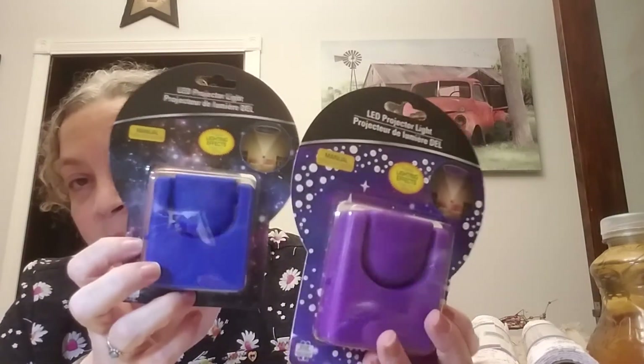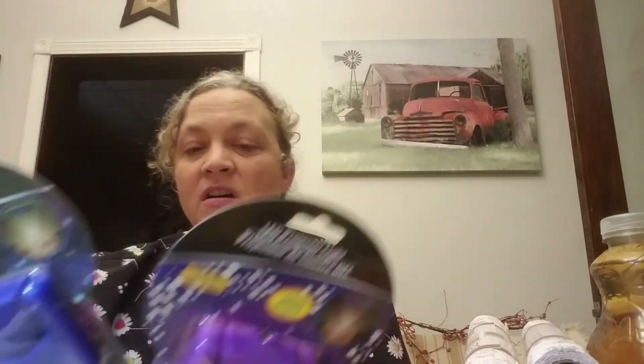I picked up these LED projector lights — they're supposed to project lighting effects on your ceiling. I got a blue one and a purple one. I'm not sure where these are going to end up, but they are battery operated and take two triple-A batteries.